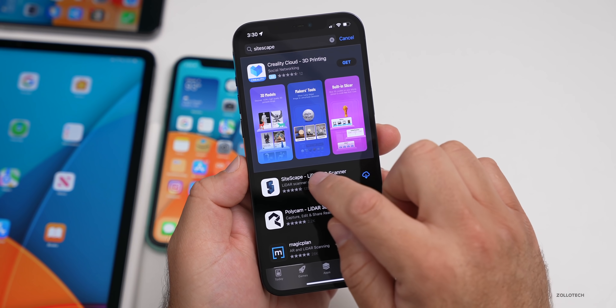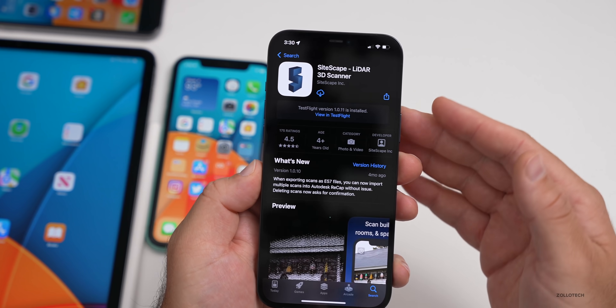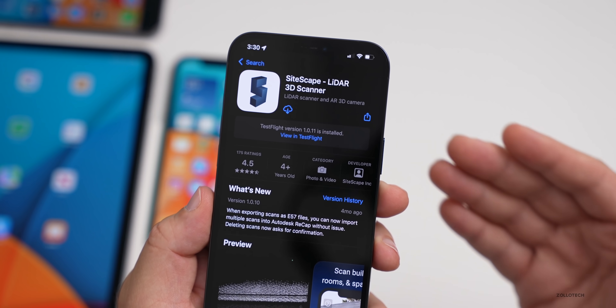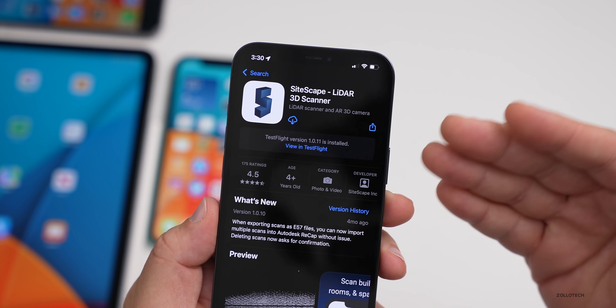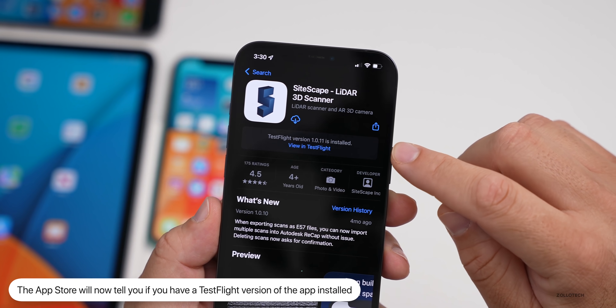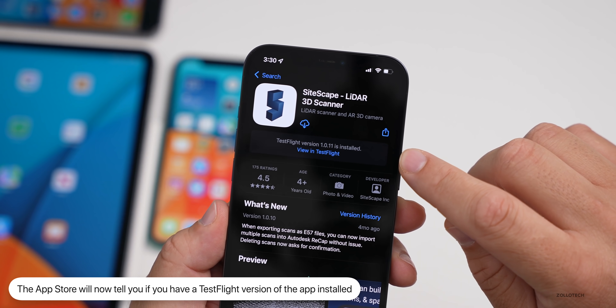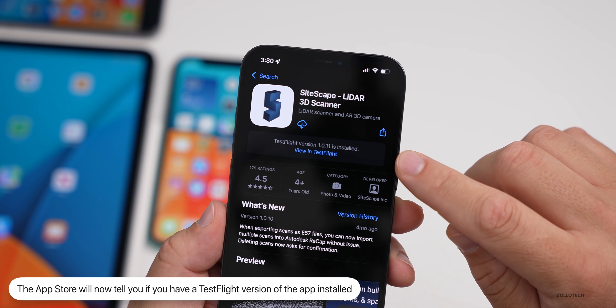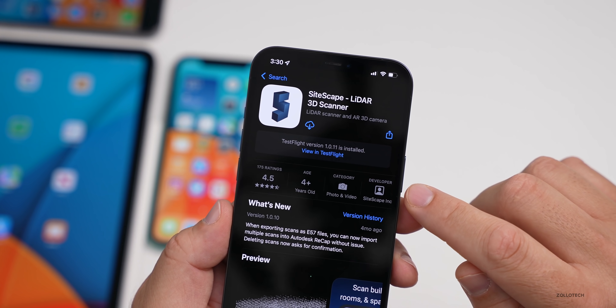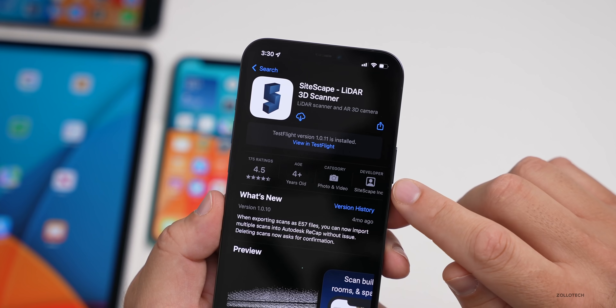Something else they've updated: if you go into the App Store and find an app where you're using a beta or TestFlight version, the App Store will now tell you that you have a beta version installed rather than the public version. It says 'View in TestFlight,' so you can see it there. It's a nice little update to the App Store.